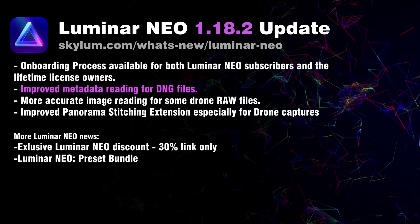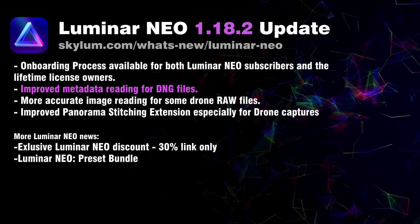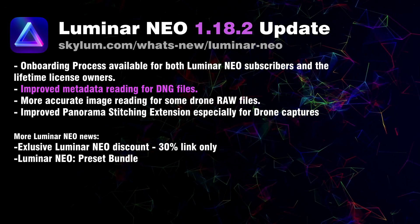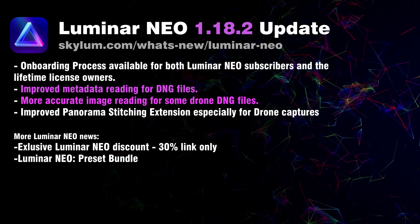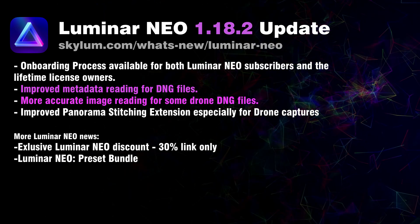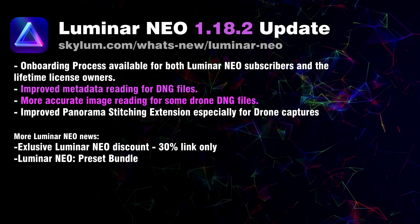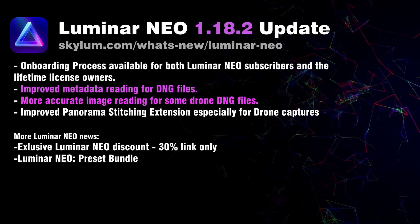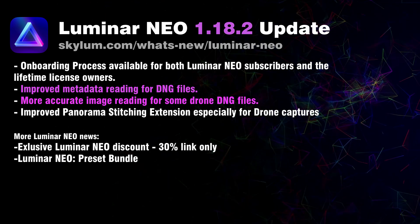Moving on, you will also notice better metadata reading for DNG files, which means more accurate image opening. This includes correct colors and vignetting, especially on results created from drone photos. I did some testing and the improvement is huge — starting from getting lots of haze and wrong colors, to now being able to take a raw file from your drone and edit it completely using just Luminar Neo.